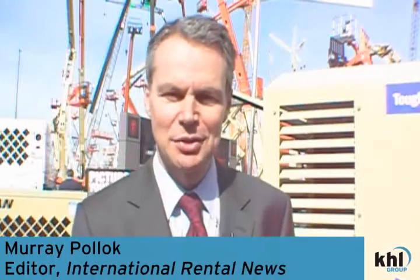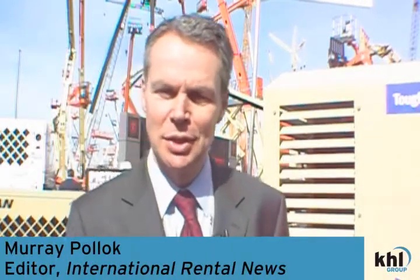Hello, this is Murray Pollock, editor of International Rental News magazine. I'm here in the Doosan InfraCore portable power booth at Connexpo, speaking to Russell Warner, who's manager of Global Air Products, the compressor division within Doosan Portable Power. We're here to talk about a new electric compressor from Doosan, but first I asked Russ about the rebranding from Ingersoll Rand to Doosan.